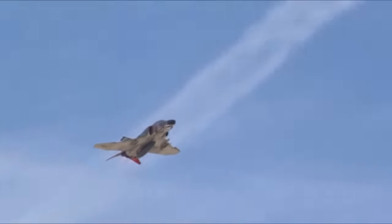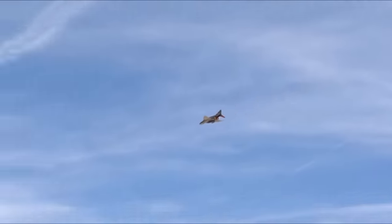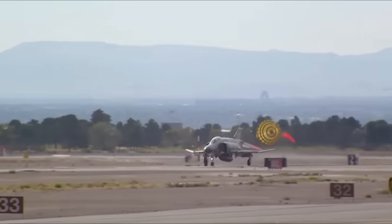The only thing more impressive than its service history is the rather colorful display of nicknames it has garnered. Despite breaking numerous world records, including ones for speed and altitude, the F-4 Phantom is a rather large and bulky aircraft, leading to names like Lead Sled and, my personal favorite, the Flying Brick.